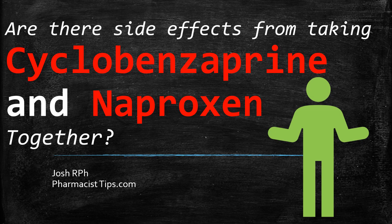Hi, this is Josh. I'm a pharmacist with pharmacisttips.com. We're going to chat today about whether there are potential side effects from taking cyclobenzaprine and naproxen together, and whether we have to worry about interactions between the two medications.